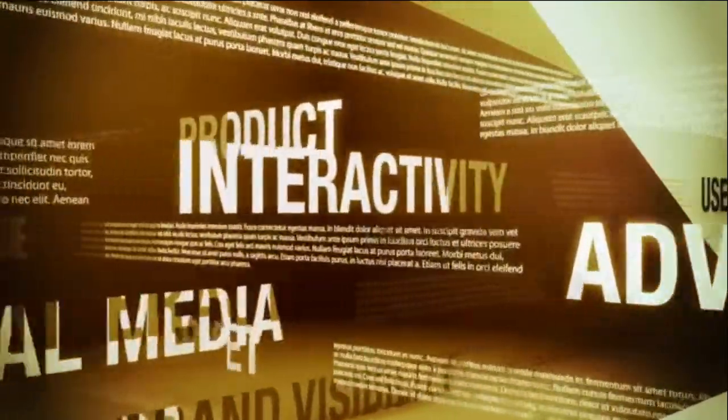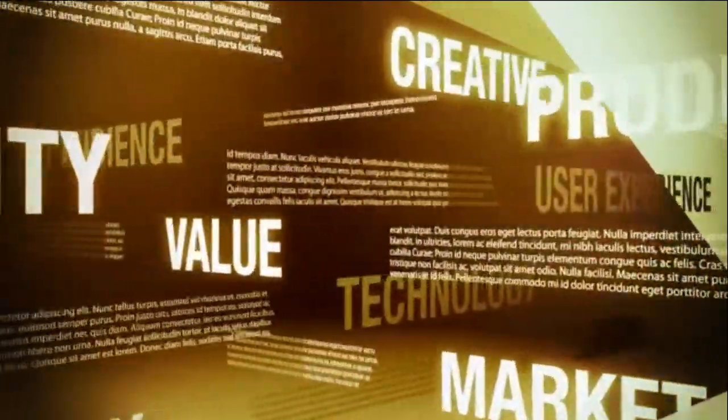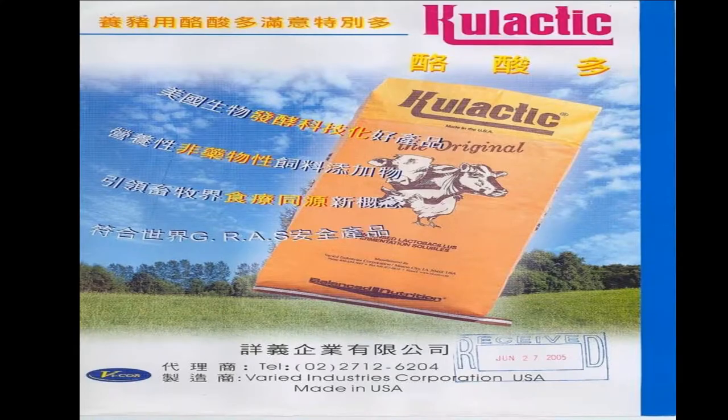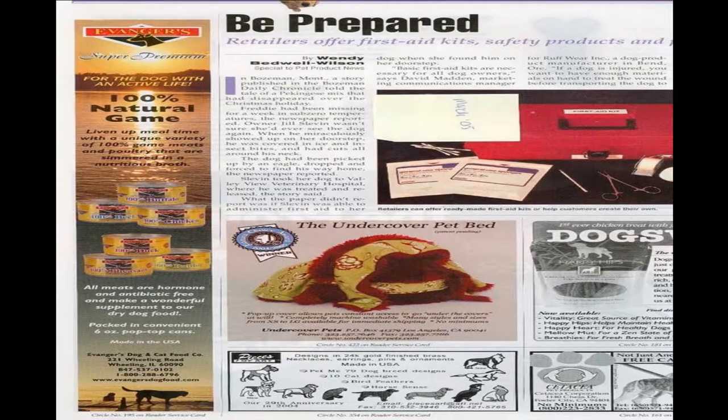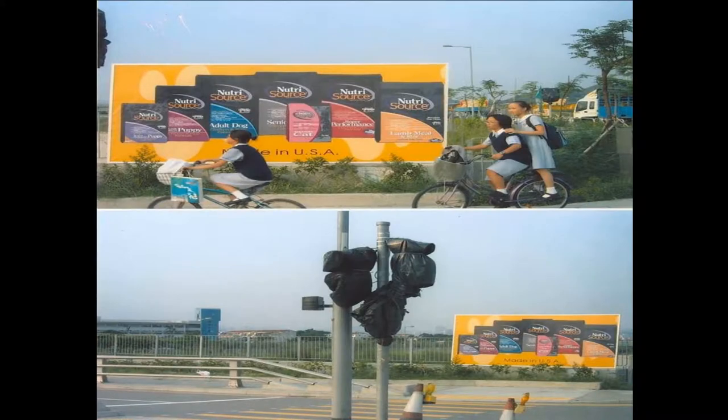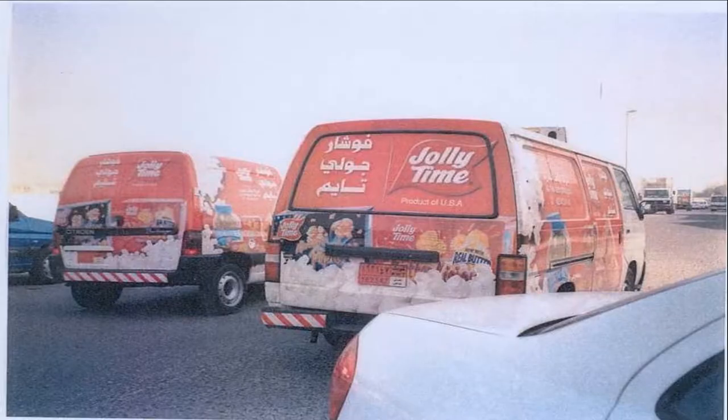Did you know your advertising costs are eligible for reimbursement up to 50% through the Branded program? Now you may ask what I mean by advertising. Advertising can include print ads in newspapers and magazines, TV, radio, website ads, billboards, direct mailings, posters, and even signage wrapping a vehicle — basically anything to get your name in front of the consumer. Yes, that kind of advertising.